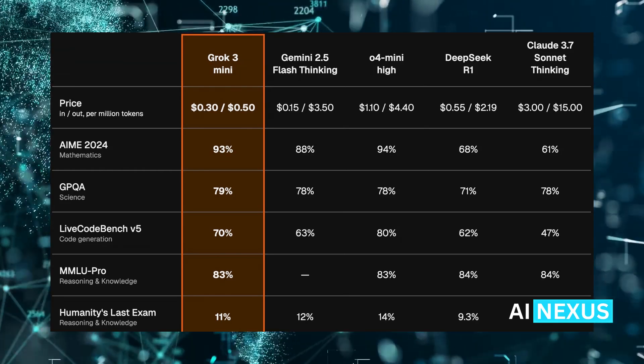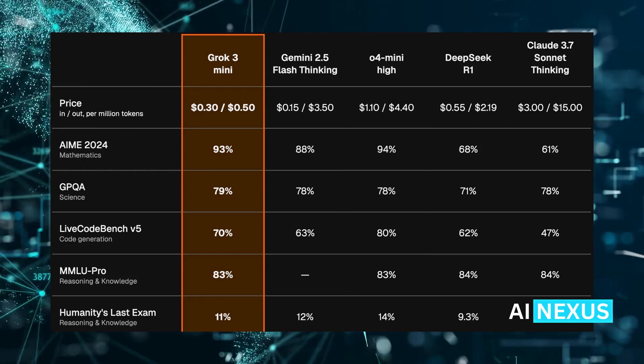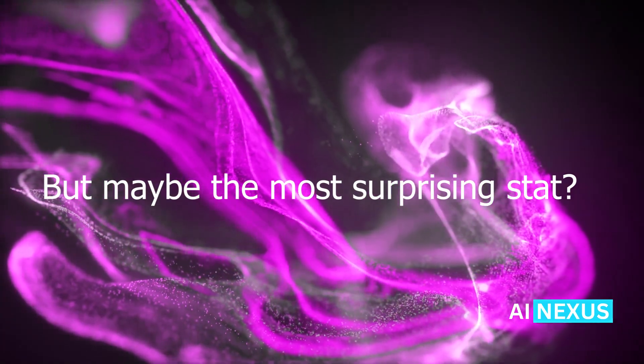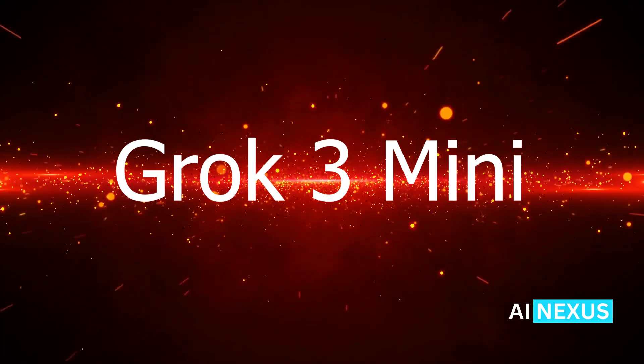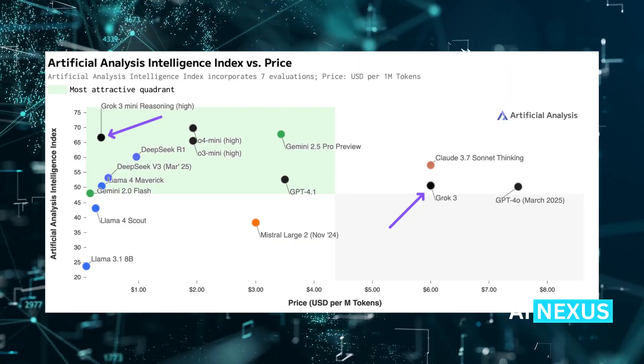And when it comes to general reasoning, it delivers 83% on the MMLU Pro benchmark. But maybe the most surprising stat? Humanity's Last Exam — a brutal test for advanced reasoning where all models still struggle. Even here, Grok 3 Mini performs comparably.